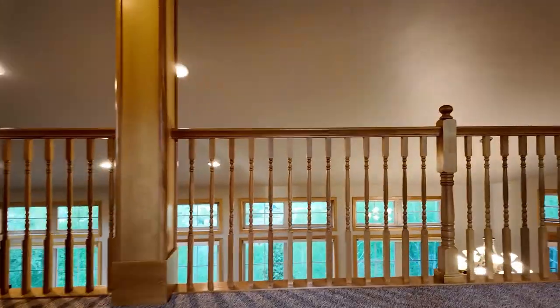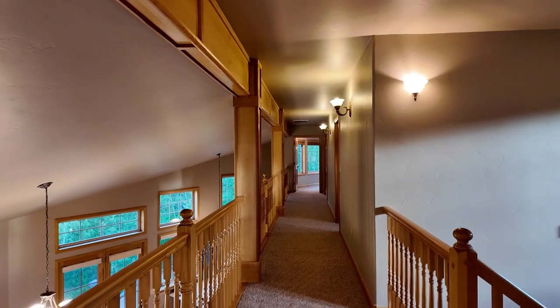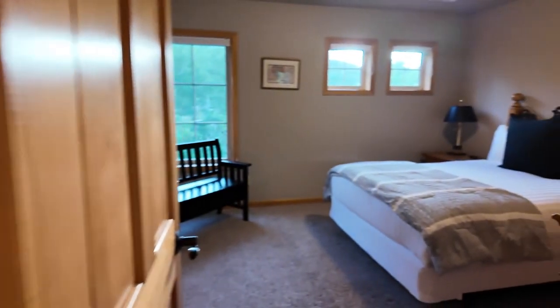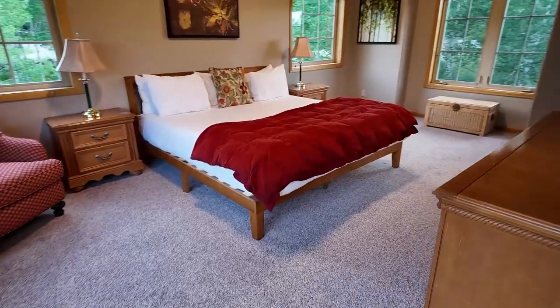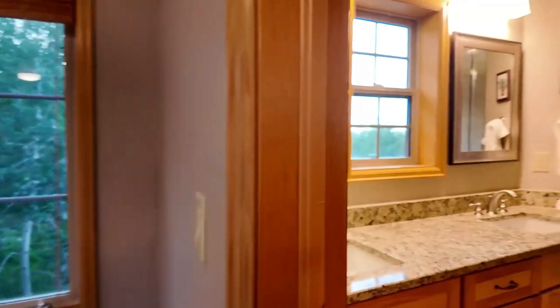Let's head on up to the top floor. There are three bedrooms up here — the primary bedroom plus two other ensuite bedrooms. As you can see, the primary bedroom is surrounded by windows on the east, south, and west, giving plenty of natural light.